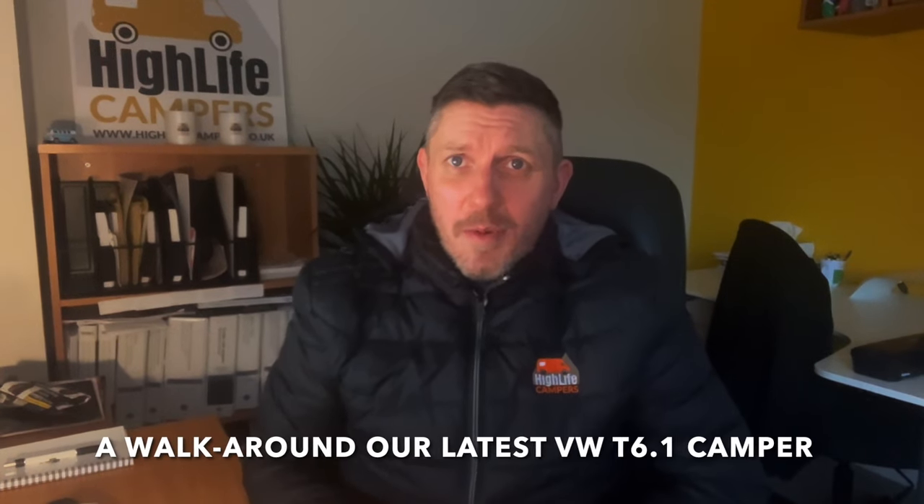Hey, welcome back to the channel. Sam here from Highlife Campers. I wanted to shoot a really quick video for you today because we've just handed over another VW camper. You may have already seen this camper because I did a walk-around video a few days ago, so I'm going to put a link up here to that walk-around video so you can see the full walk-around of the external part of the van and also the interior. This is a really good-looking camper - it's actually the first Ascot Grey van that we've converted and it's had our platinum package.